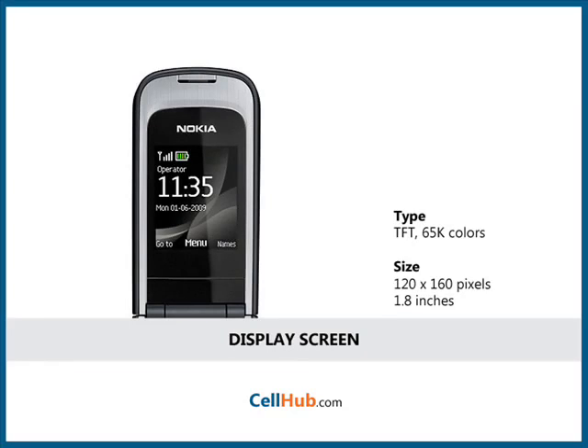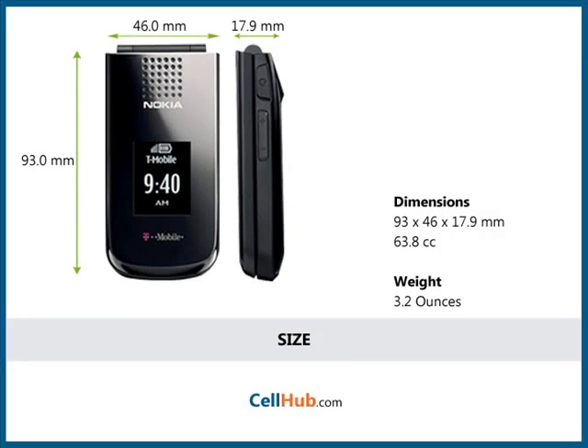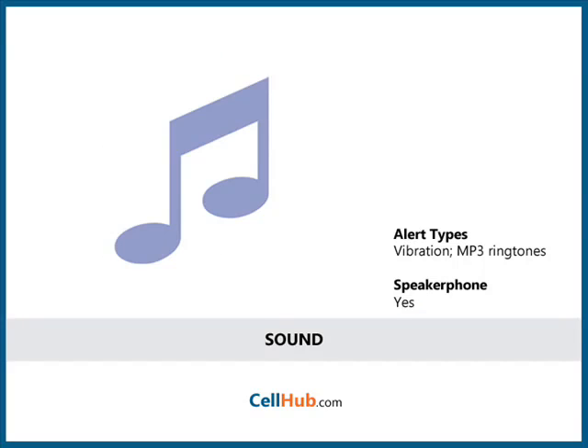It has a display screen of 120 x 160 pixels which is 1.8 inches wide. It weighs 3.2 ounces and its dimensions are 93 x 46 x 17.9 mm. It is equipped with a speaker phone accessible through a 2.5 mm audio jack. You can download a wide selection of ringtones which include MP3 and polyphonic sound formats.